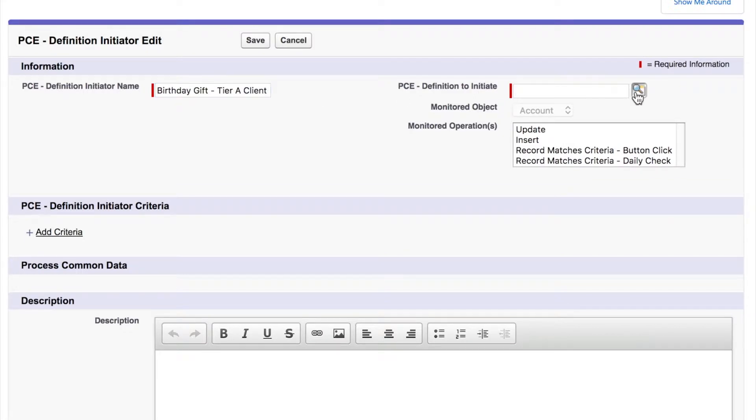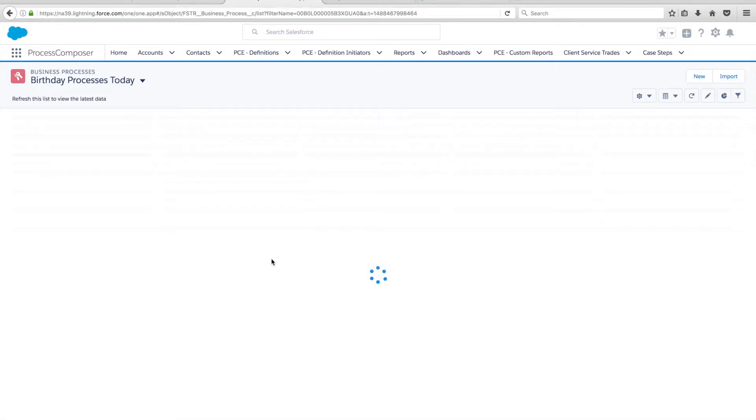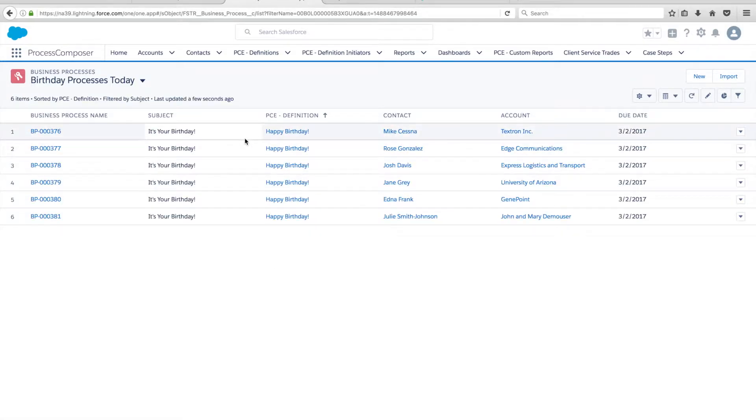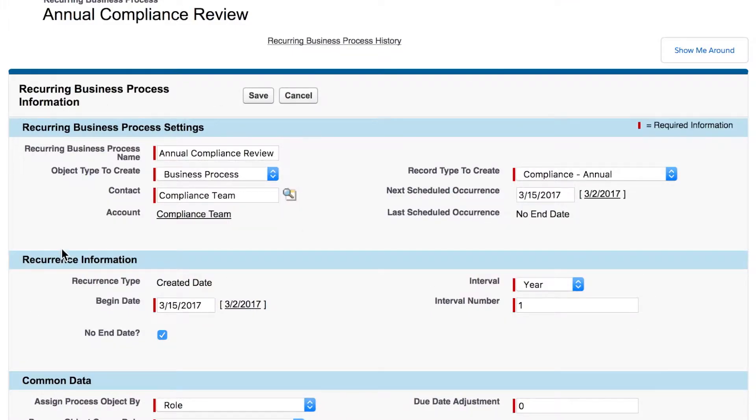If you want to kick off processes for a group of clients who have birthdays coming up, Process Composer will do that automatically. If you're scheduling an annual review meeting, schedule it on the calendar and it will kick off a process around that. Changing an address — just do it in Salesforce and the process will kick off automatically. Moving money or placing trades, annual compliance processes — Process Composer kicks it off automatically. It's as simple as that.